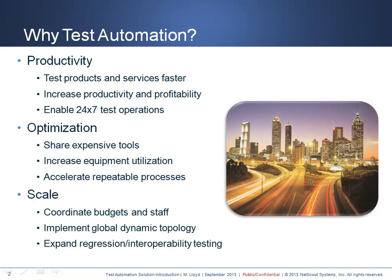Test automation optimization enables the sharing of expensive tools across multiple equipment pools or user groups. It increases overall equipment utilization so less equipment is needed in the long term. And often, more importantly, it facilitates processes that are not only fast but also very repeatable, making regression testing a simple click of a mouse.